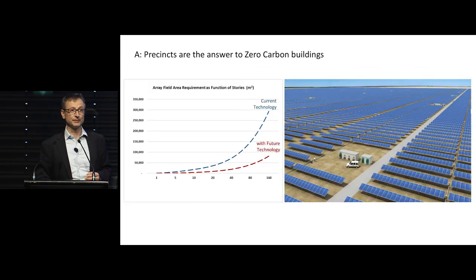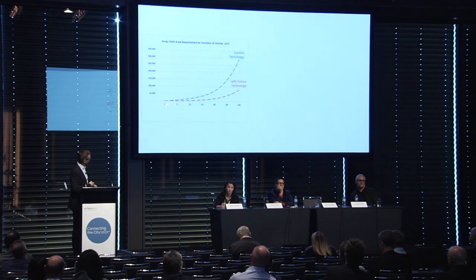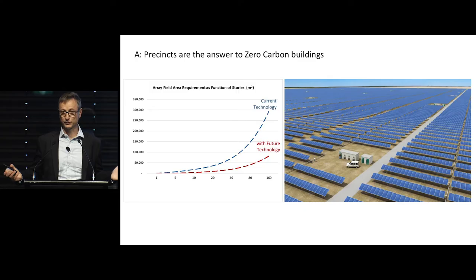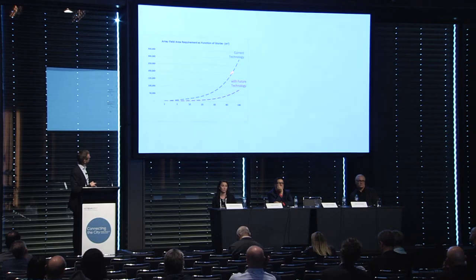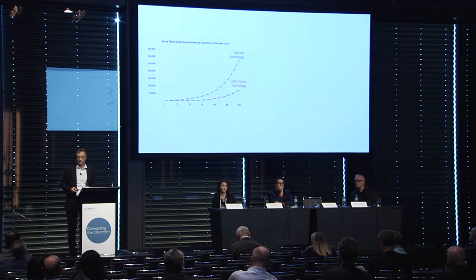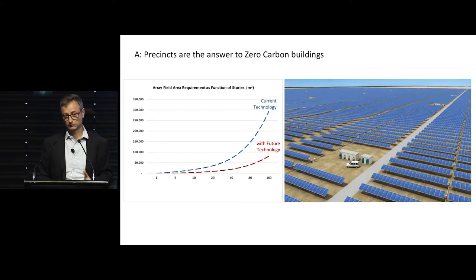When you look at the data comparing current technology against future technology, you can see that as building height increases from 1 to 5 to 10 to 20 to even 160 metres, current technology means that for a 30-storey building you need around about 50,000 square metres of PV area. With future technology, a 30-storey tower requires around about 20,000 square metres — and then increasing as the building gets taller. So there is opportunity, but there's still a long way to go.